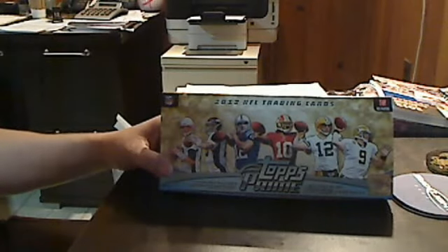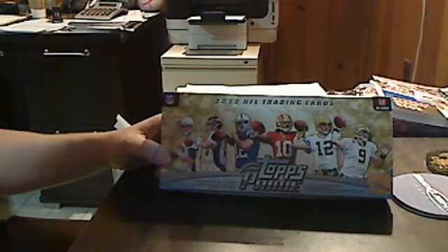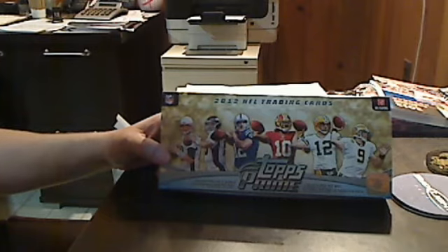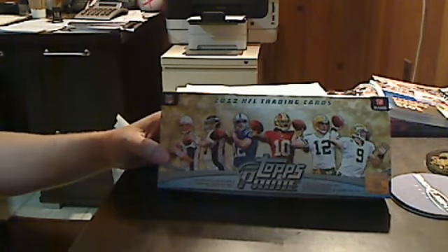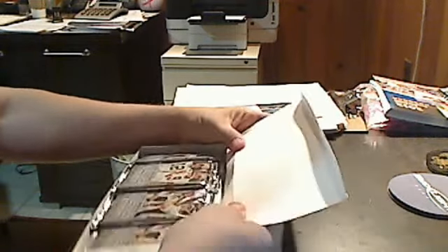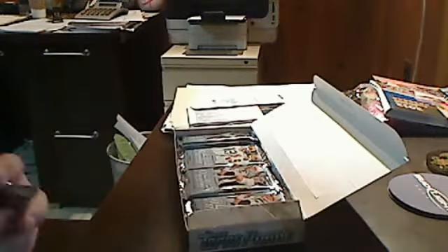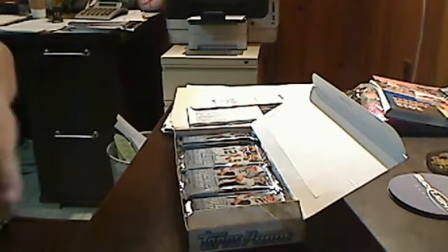Hello good people and welcome to another fantastic traderretreat.com box review and break. This is SJC coming at you and today we are ripping open a brand new box of Topps Prime Football. Been looking forward to doing some football for a while. This should be a relatively short break. Topps Prime is a 10-pack box, six cards in each pack, and promised in each box are four hits, so four of these 10 packs will have hits in them.